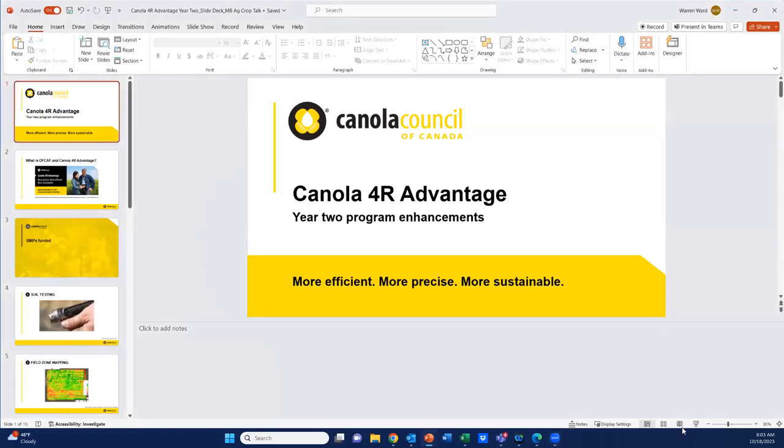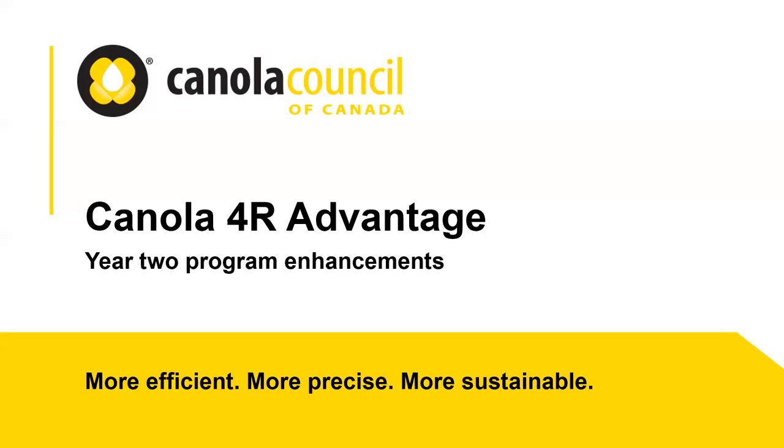Thank you for that introduction. It's a pleasure to be here this morning. I'd like to take the opportunity to talk a little bit about our Canola For Our Advantage program, highlight some of the things that folks aren't aware of in terms of changes from year one to year two, and do a general overview. We'll be able to address any questions at the end.